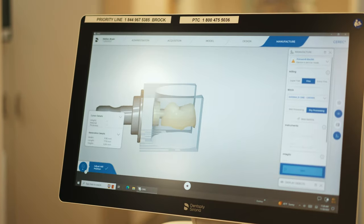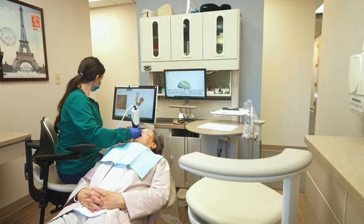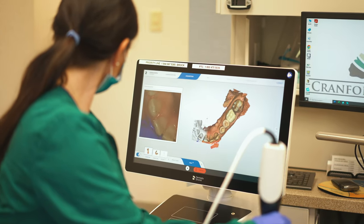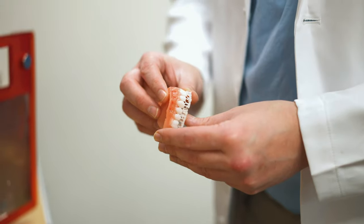Another thing that separates us from other dental practices is our continual investment in technology. The first is our intraoral scanner. We can take a scan which takes thousands of pictures and creates a 3D model of your teeth and gums.